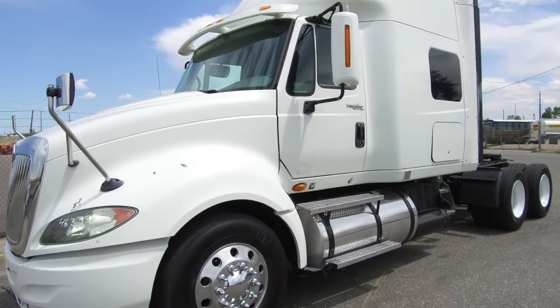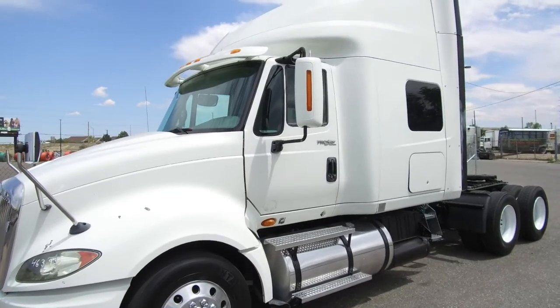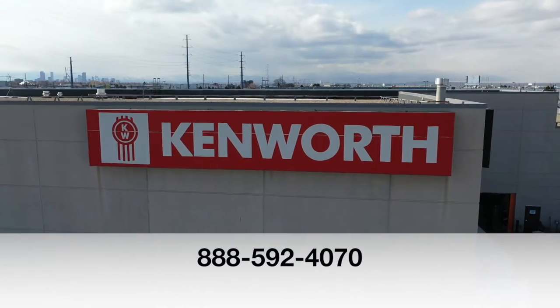If you want this truck, a 2011 International Pro Star, call MHC Denver at 888-592-4070.